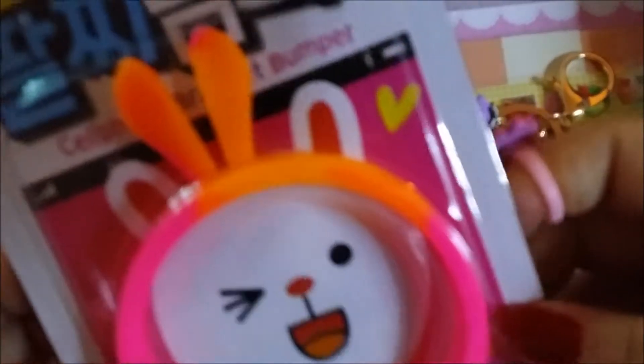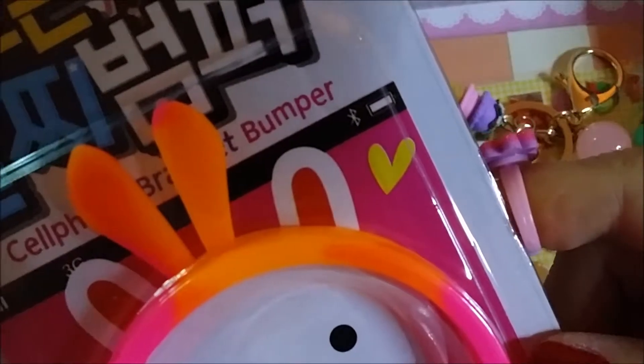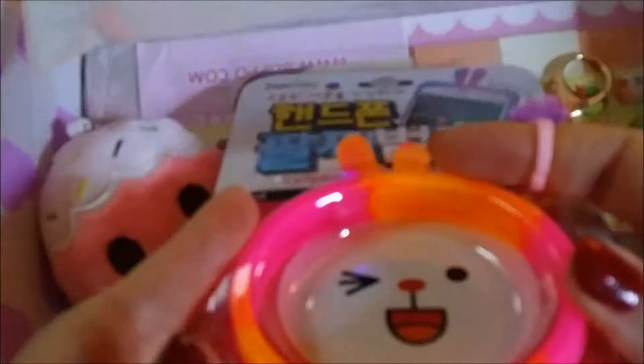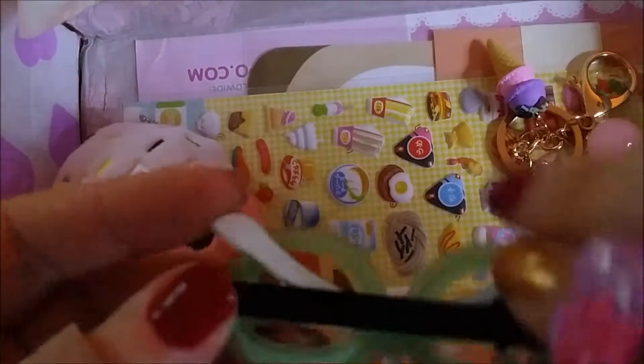And we have a cupcake keychain pouch — that would make a really super cute coin purse or change holder. Moving on, we have here — what are you? Oh, you're a cell phone bracelet bumper. Oh, it stretches around your cell phone — it's like a mini case or something. I don't like orange but we'll see. But then how would I plug in my cell phone? There are just these two little holes.